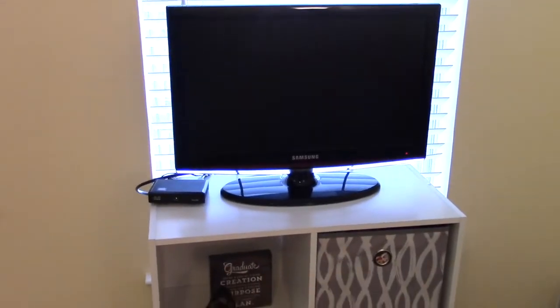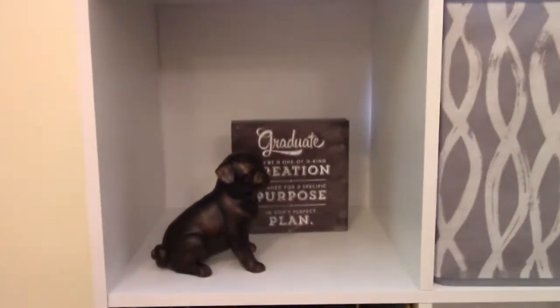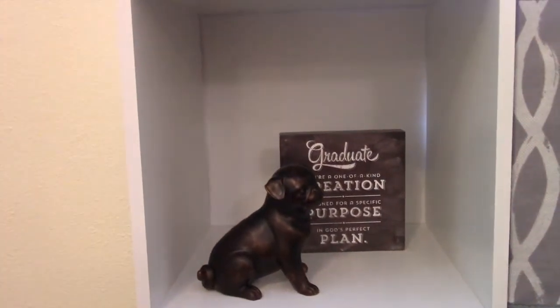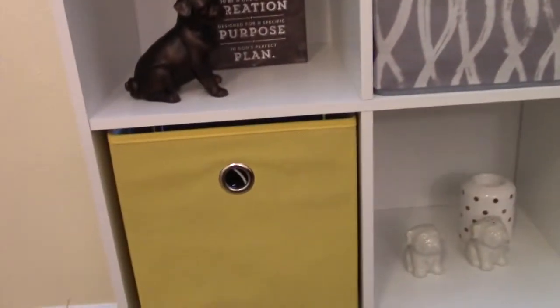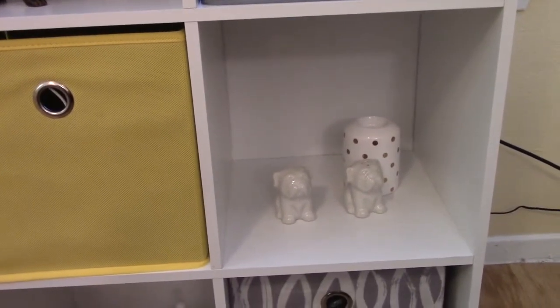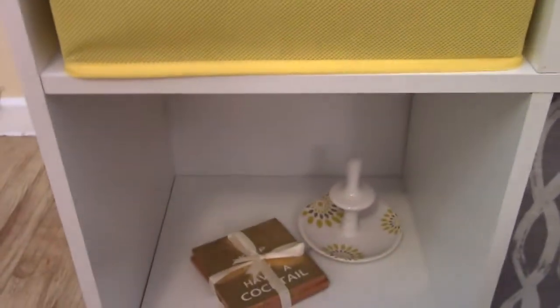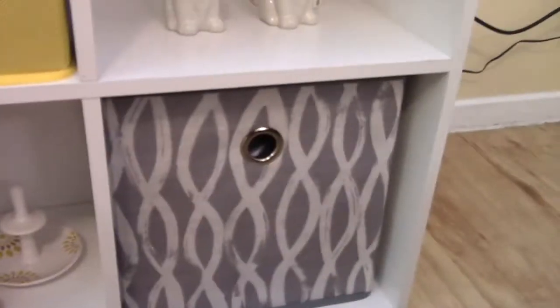Here's my TV. There's a window as you can see, and I have these little cubes. Right here is my graduation thing my parents gave me because I walked the stage, but I haven't officially gotten my diploma. These little cubes have some nail stuff. Here are my little salt and pepper shakers which I don't want to use because they're too adorable. I have a little ring holder and some coasters.